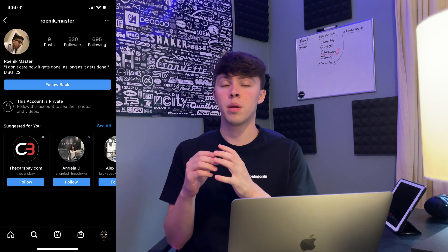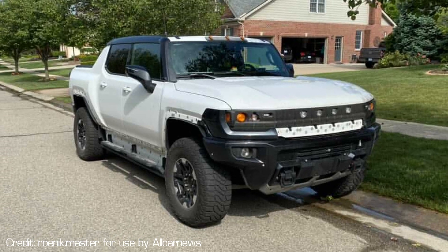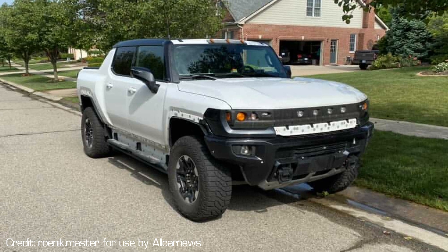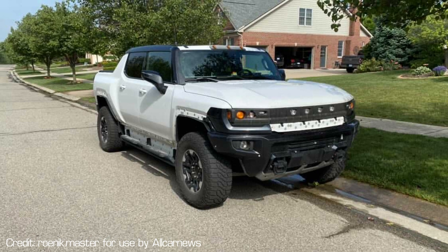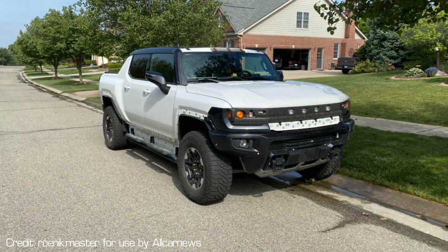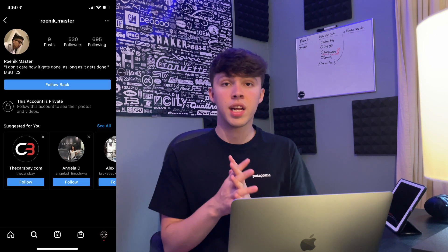Hello everyone and welcome to today's video. We're going to be talking about the Hummer EV, and thanks to some amazing subscribers and followers — specifically over on Instagram — these two people sent me over some awesome images and videos of the all-new upcoming Hummer EV pickup truck out in the wild during prototype testing.